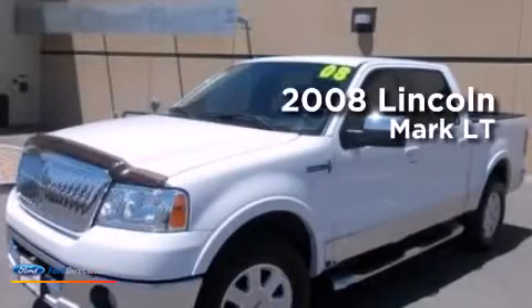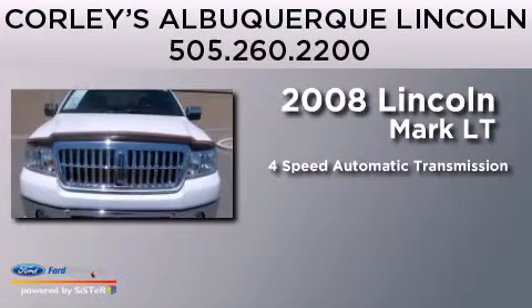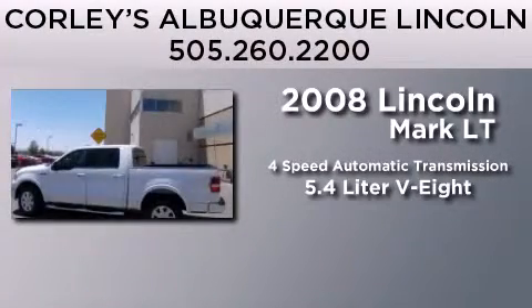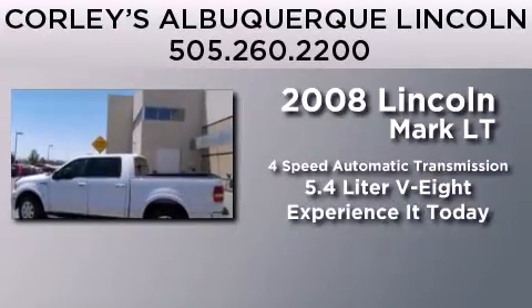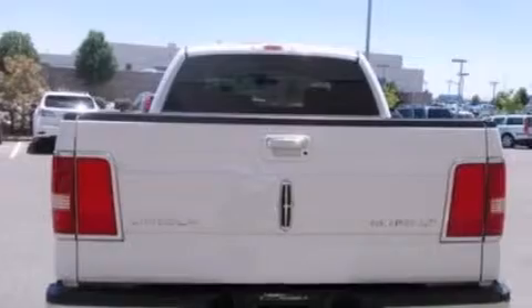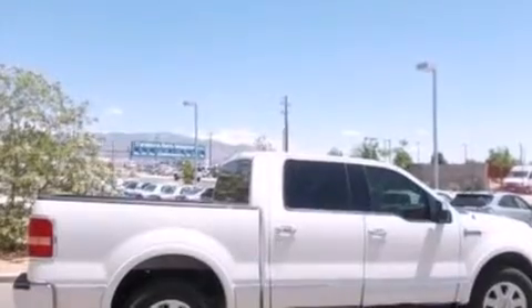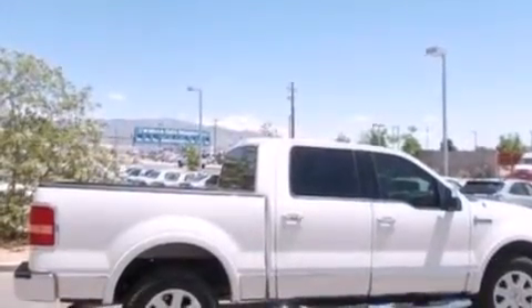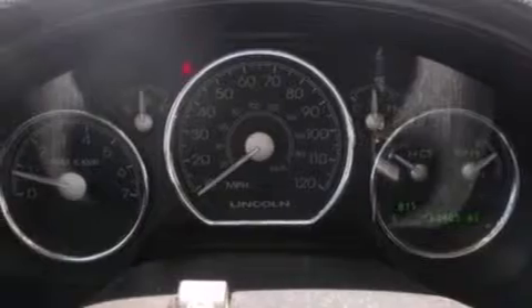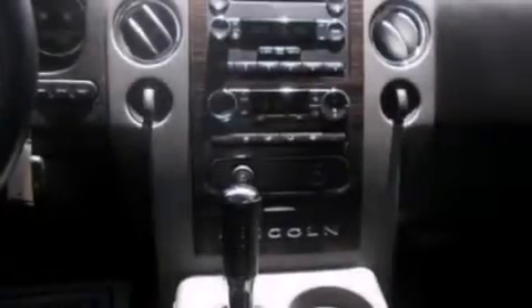This is a 2008 Lincoln Mark LT. This truck has a 4-speed automatic transmission and a 5.4-liter V8. Its top features include an audiophile stereo system, 100% commercial-free Sirius satellite radio, a double wishbone independent front suspension, big 18-inch wheels, and a tire pressure monitoring system.